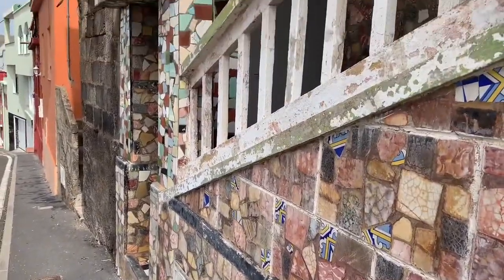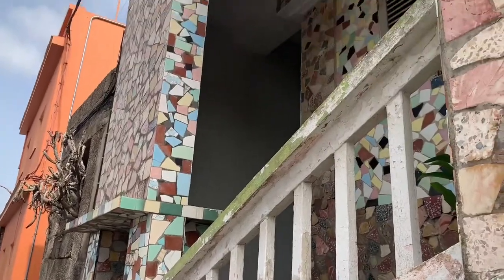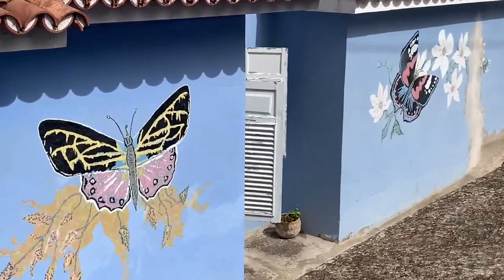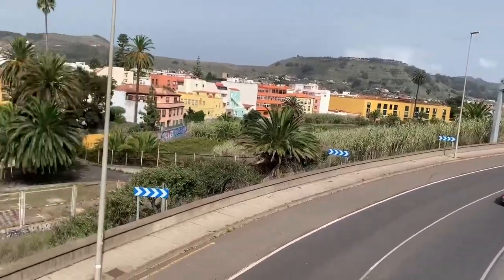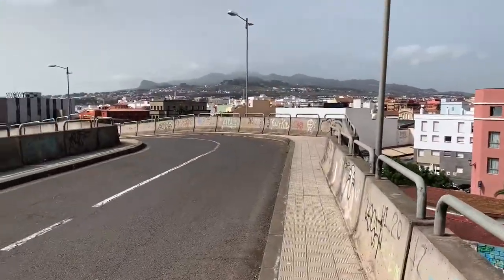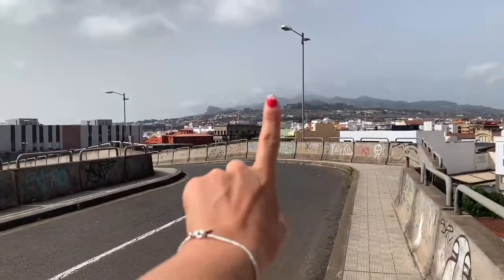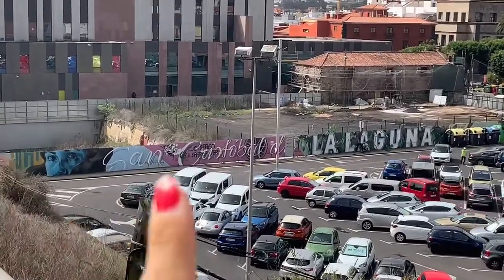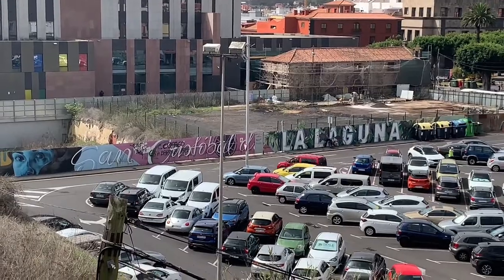We are going back down and as you can see it's very colorful. I found more buildings with very nice art on them, so I just wanted to show you. Can you see the graffiti? San Cristobal de la Laguna. Cool.